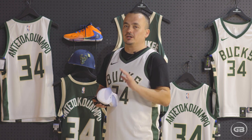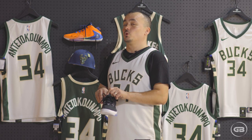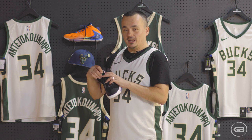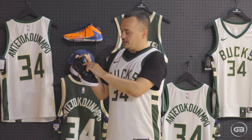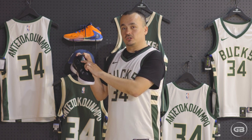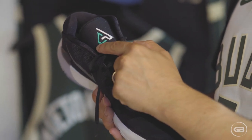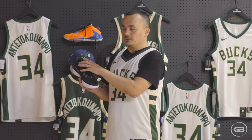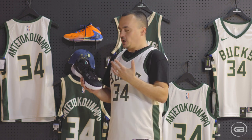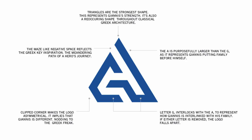Something he also made very clear during his speech when he received the MVP award for the previous NBA season. And then perhaps the most important and interesting detail is the actual logo that Nike made for Giannis. This is a shape that resembles a triangle with the letters G and A — obviously these are his initials and there is an entire story about it. First of all, it is a shape like a triangle, which is considered to be the strongest geometrical object, and this is to represent Giannis' strength.